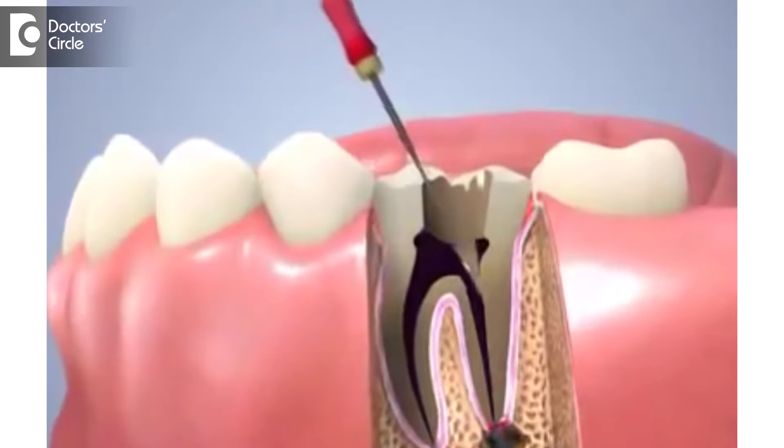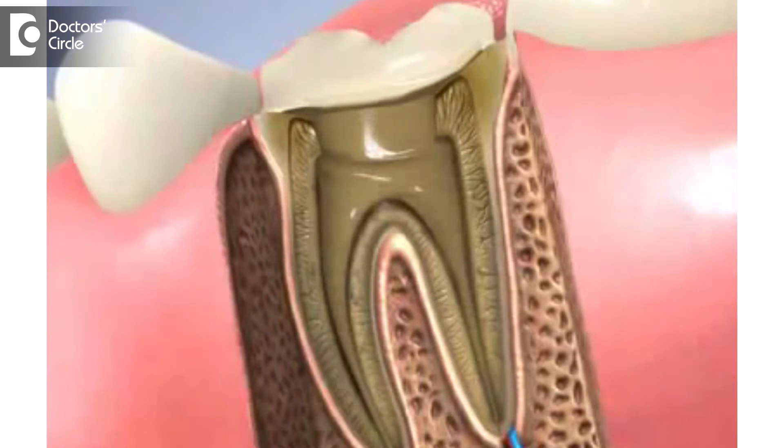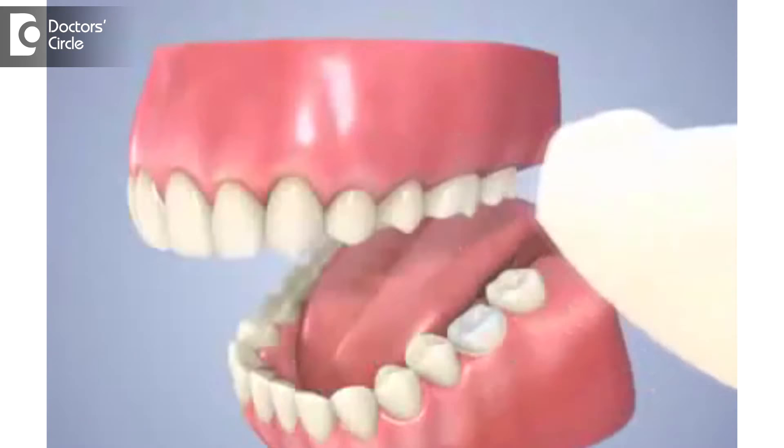So during a root canal treatment, we do remove the nerve of the tooth, filling material is placed inside the root, and then a stainless steel cap or a tooth-colored cap is placed on top to restore the tooth.